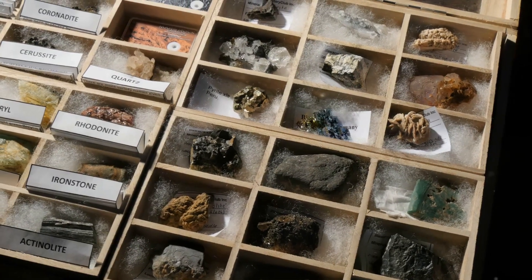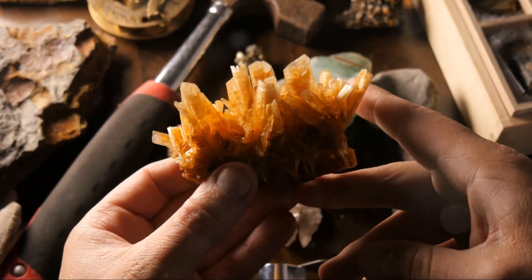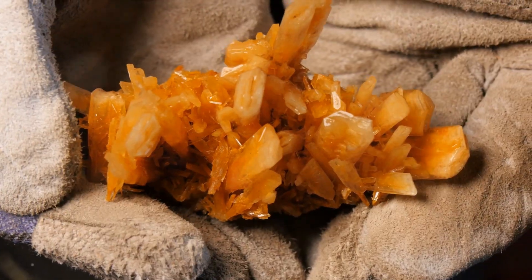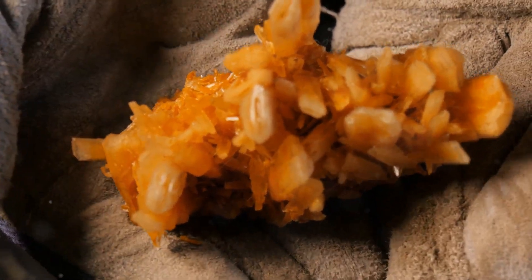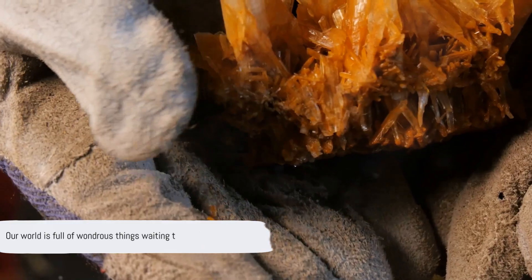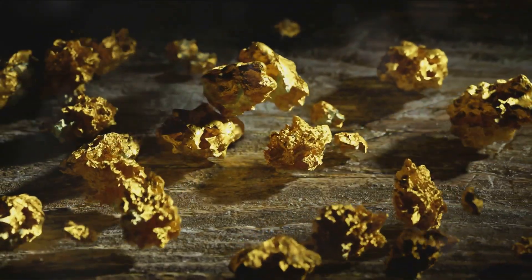And that wraps up our list of the top 10 minerals found in California. From the gold that sparked a rush, to the boron that cleans our clothes, to the clay that shapes our homes, these minerals are more than just rocks — they are the building blocks of our everyday lives, mined from the rich soils of California. Our world is full of wondrous things waiting to be discovered. If you enjoyed this video, please like, subscribe, and leave any suggestions for future topics in the comments.